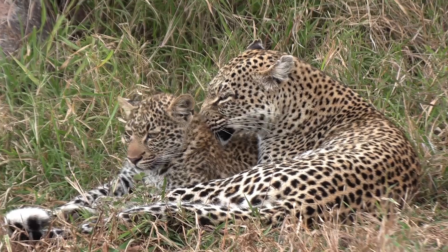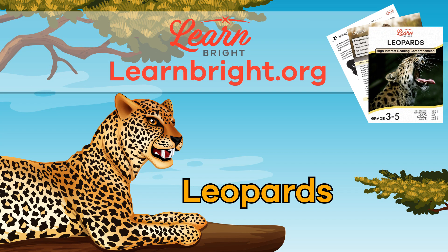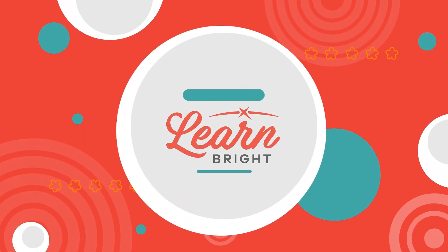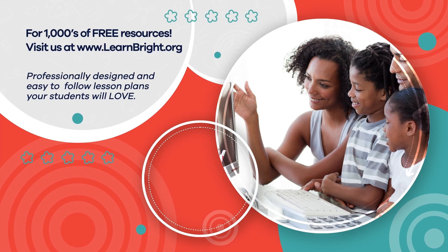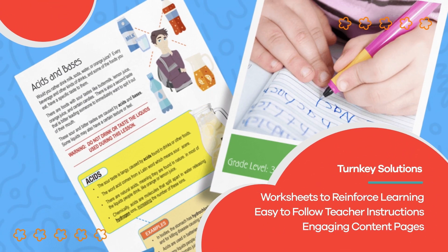Great work, friends! If you enjoyed learning about leopards with us today, check out our website, learnbright.org, for even more fun lesson plans. Hope you had fun learning with us! Visit us at learnbright.org for thousands of free resources and turnkey solutions for teachers and homeschoolers.